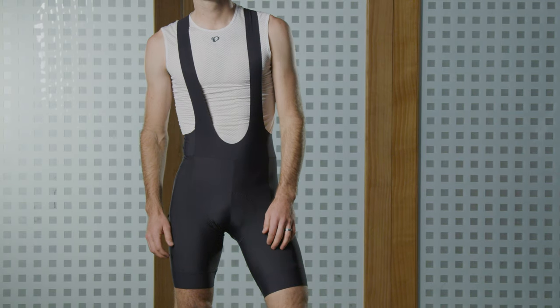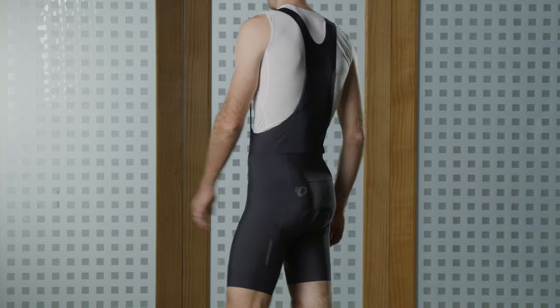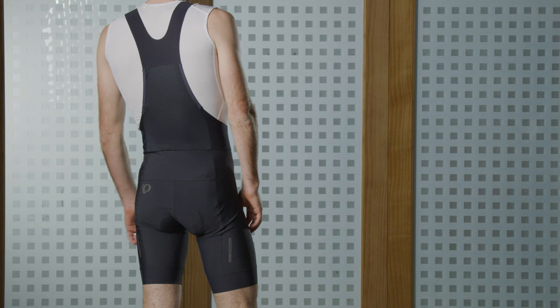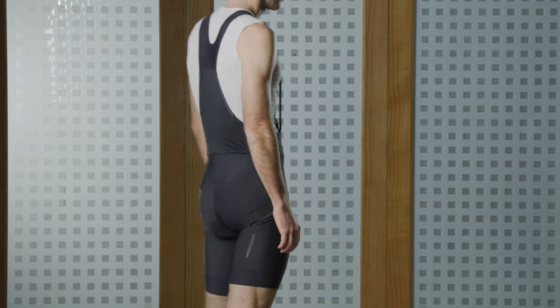Our Interval short is our most compressive, with 35% Lycra content and a high-performance muscle-hugging fit and feel. It features our Elite-level chamois, which offers much of the support and feel of our Pro.